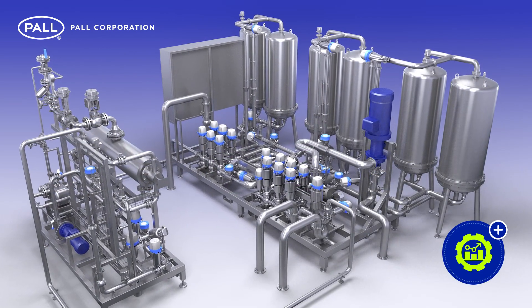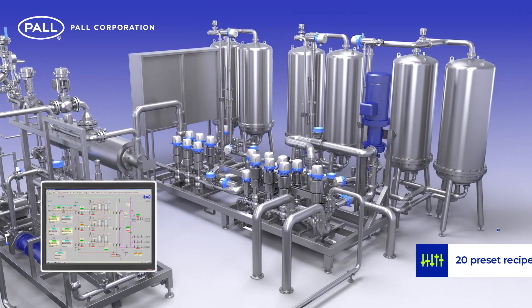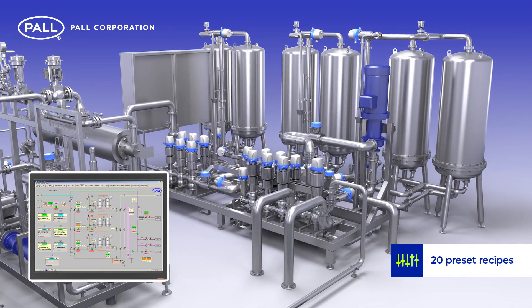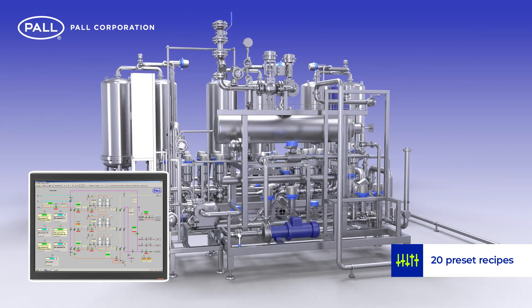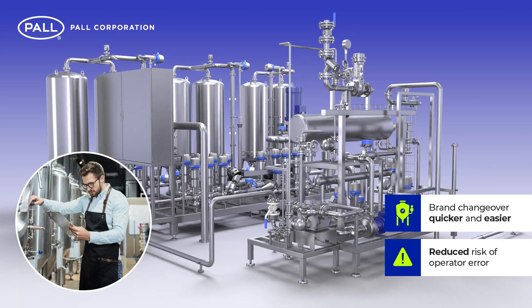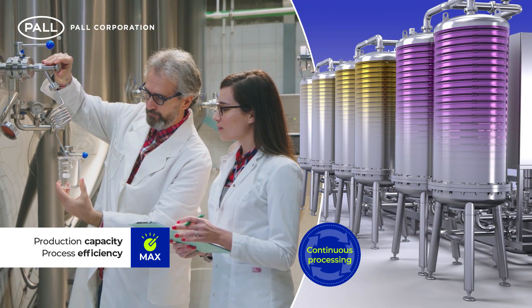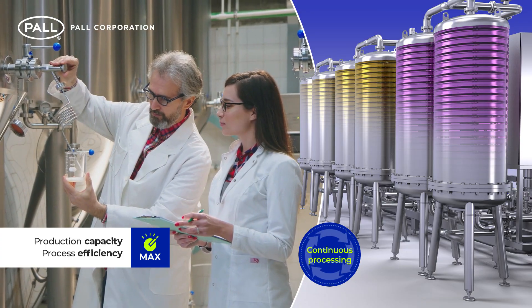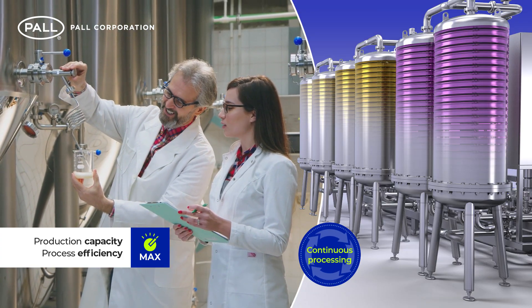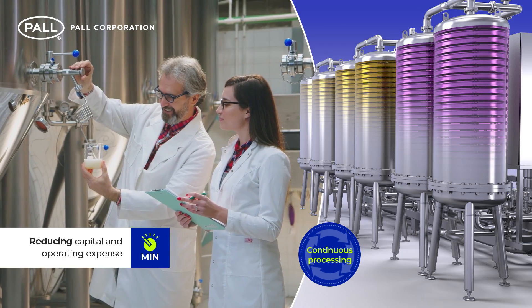For further efficiency, stabilization intensity can be programmed and saved as one of 20 preset recipes. These can be recalled at the touch of a button, making brand changeover quicker and easier and reducing the risk of operator error. Continuous processing ensures maximum production capacity and process efficiency, and as a result, smaller system sizing can be specified, reducing both capital and operating expense.